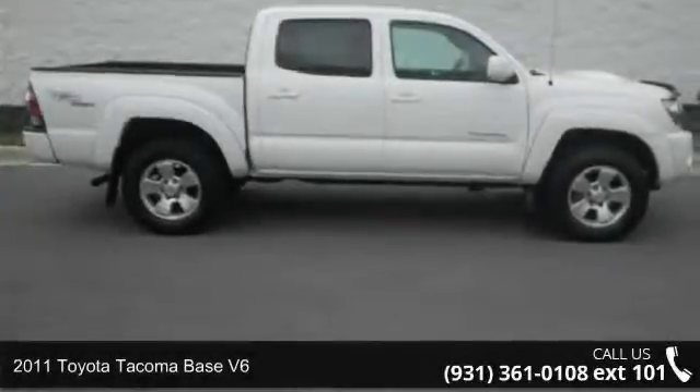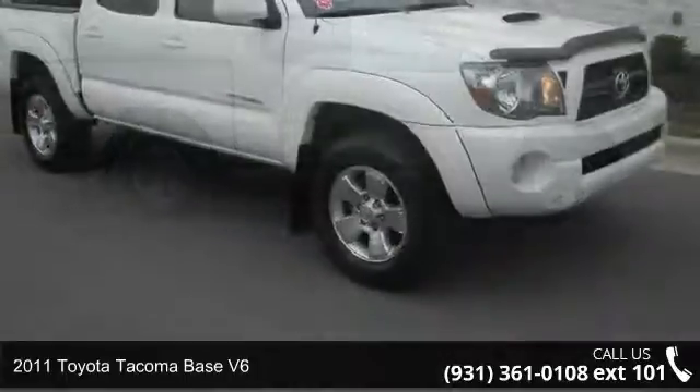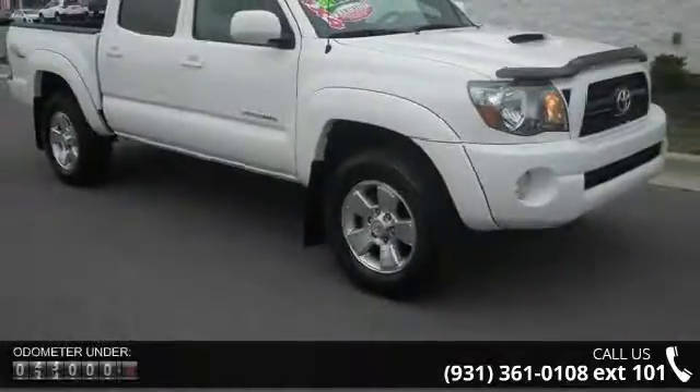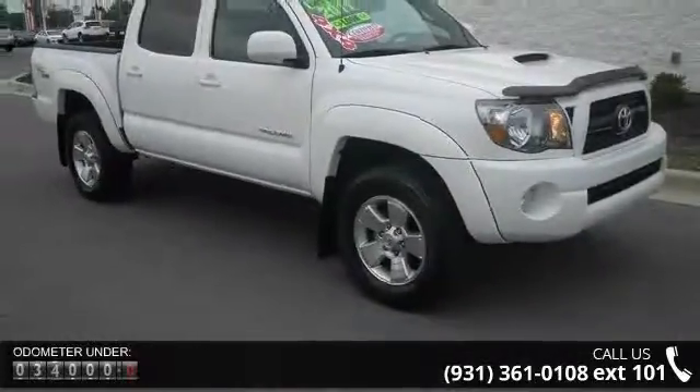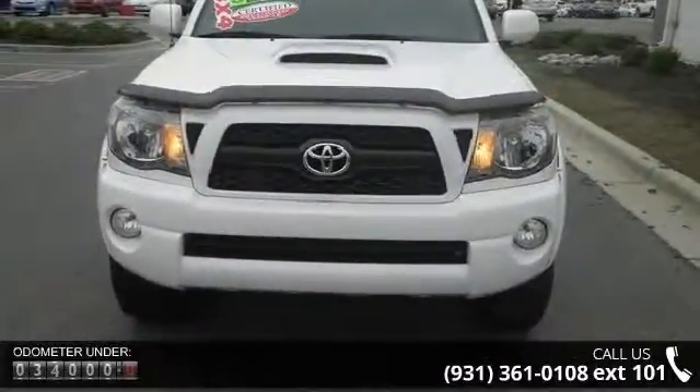Arrive in style with this 2011 Toyota Tacoma. If you are looking for an automobile with great features, look no further. This vehicle comes with a reliable 6-cylinder engine, connected to a smooth shifting automatic transmission.